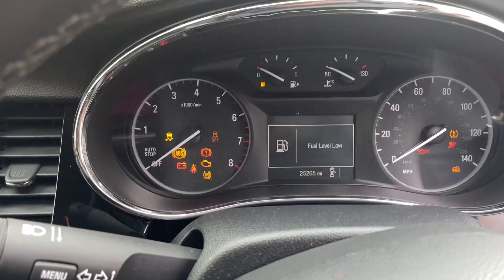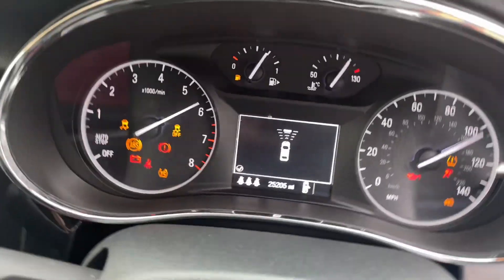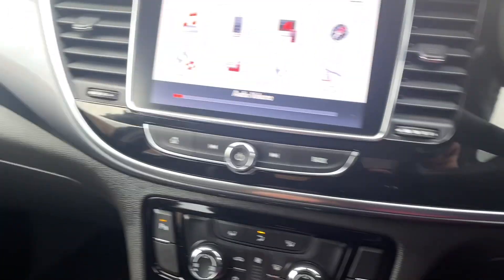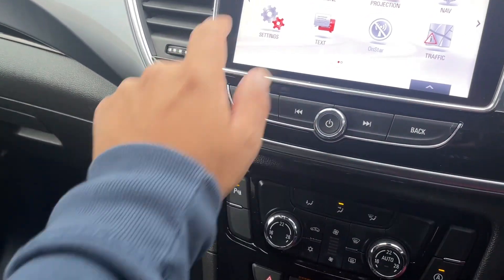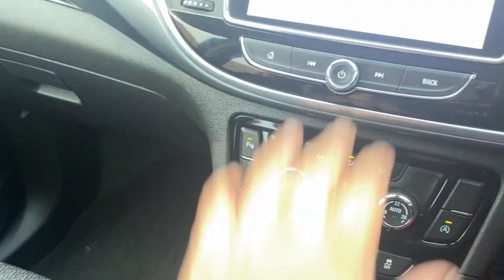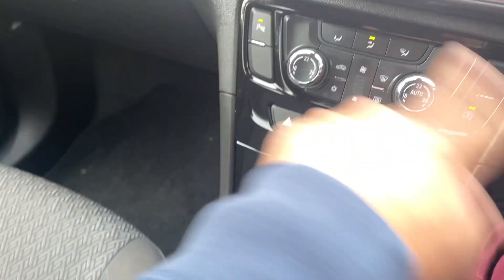Low mileage on this one — it's only done 25,000 miles. It's got really good spec as well: navigation, phone projection, audio function — you can basically plug your phone in and it will come up on the screen. It's got climate control and it's a start-stop version.